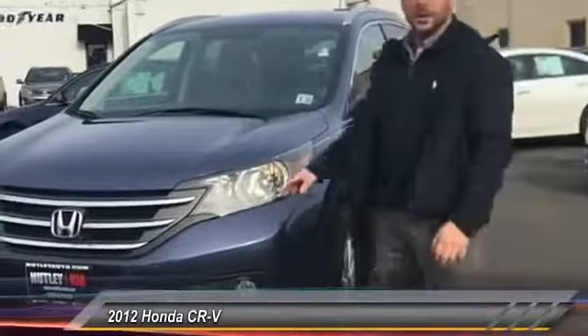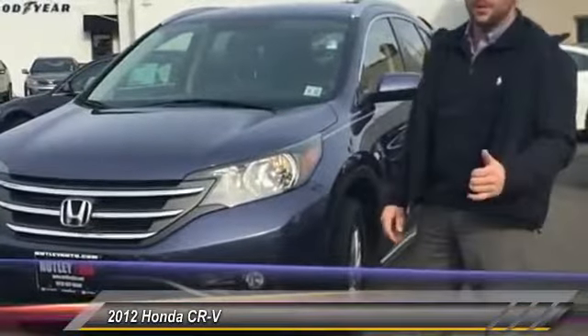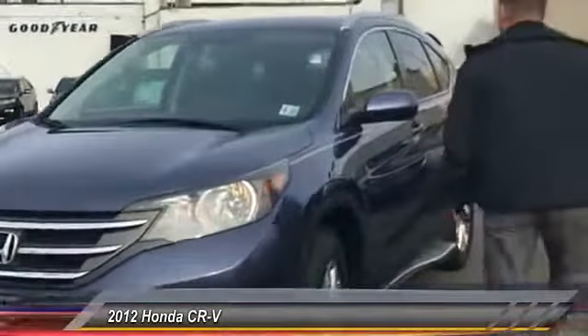Hey again, this is Scott over at another Kia. Just want to talk a little bit about this Honda CR-V. This is an all-wheel drive vehicle. The better part about this is it's got a lot of options. So if you come with me, I'll show you a little bit more about it.